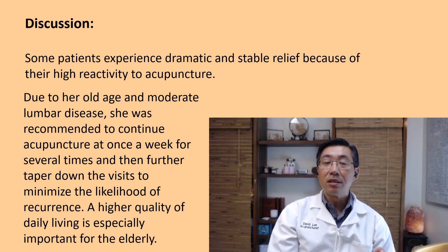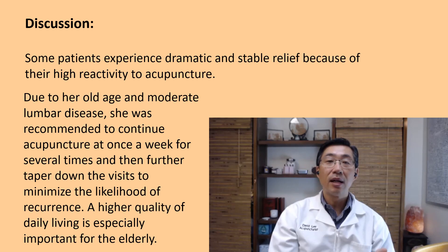Some patients experience dramatic and stable relief because of their high reactivity to acupuncture. She is over 80 years old, has significant arthritis, and had chronic pain. Acupuncture was immediately helpful for two reasons: first, she received the correct acupuncture points; and second, she is highly reactive to acupuncture. Some people with the same condition are not as reactive — she happened to be reactive, which is why her body responded quite well.